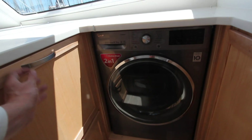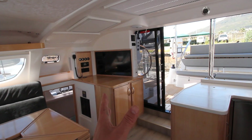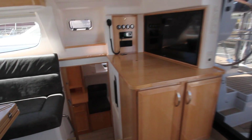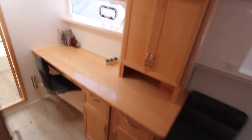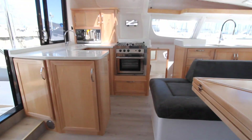Over here there's a washer dryer, dishwasher, big screen TV, hi-fi system, air conditioning — all the things that people love on their cruising boats — and also a water maker. So it allows you to run more appliances and makes life on board more comfortable.